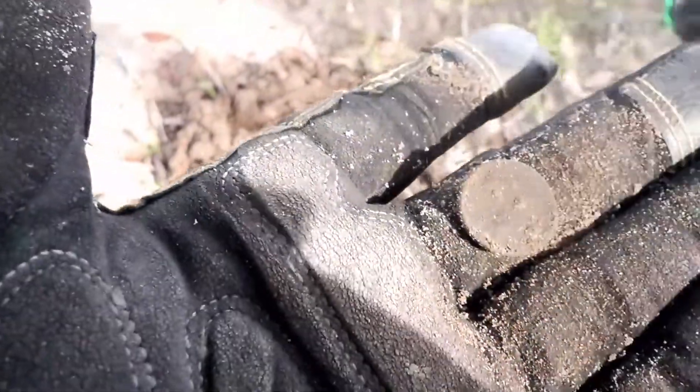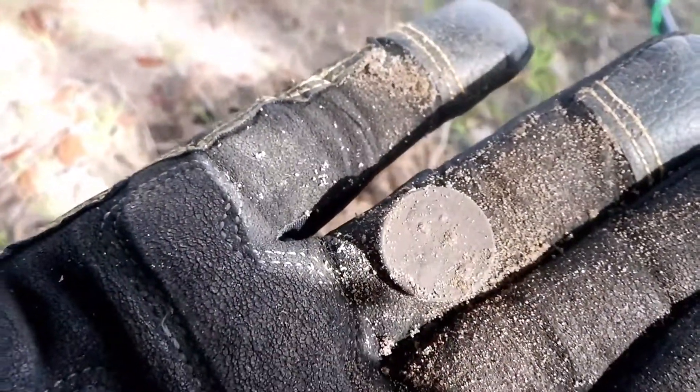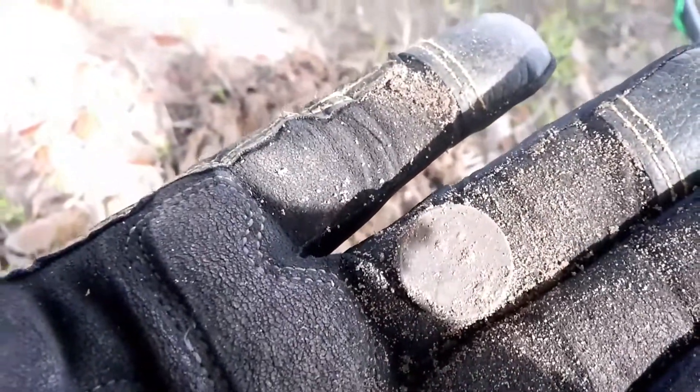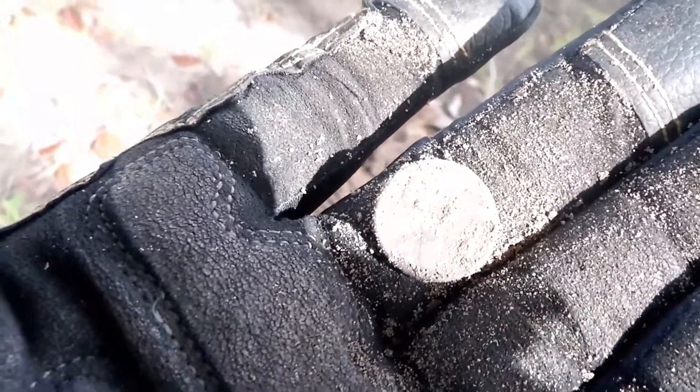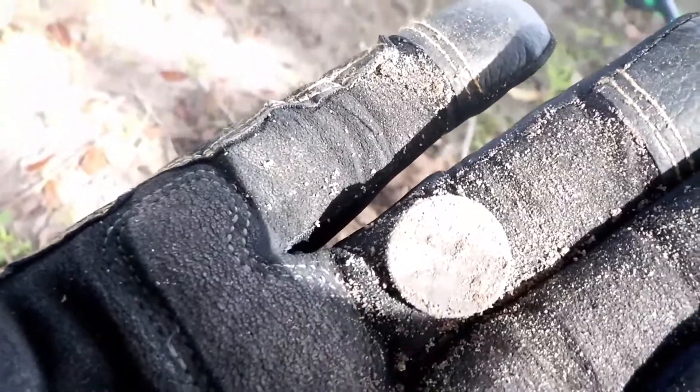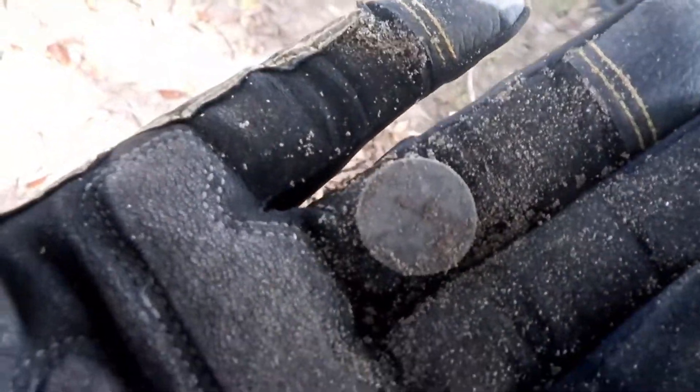I had a real trashy signal because there was some trash in the hole, but it is my second coin. This goes to show you got to dig them iffy signals. A little piece of aluminum made the signal all kinds of jumpy, but I decided to dig it and I got me a coin, so I'm happy, happy, happy. Let's keep on keeping on.